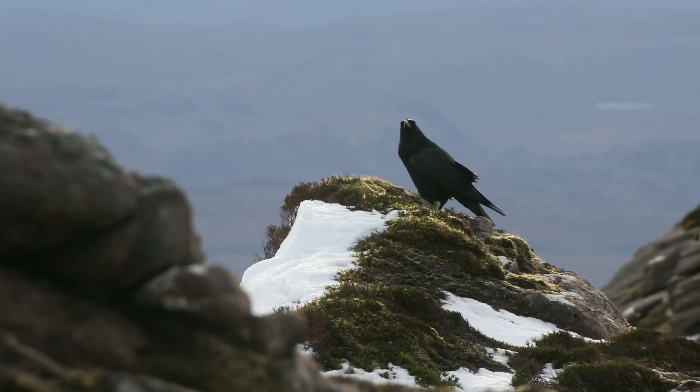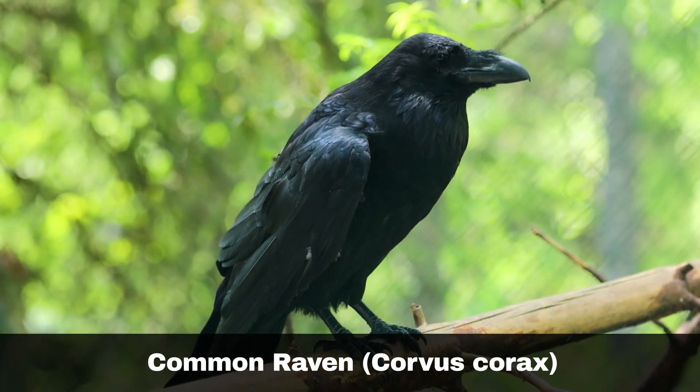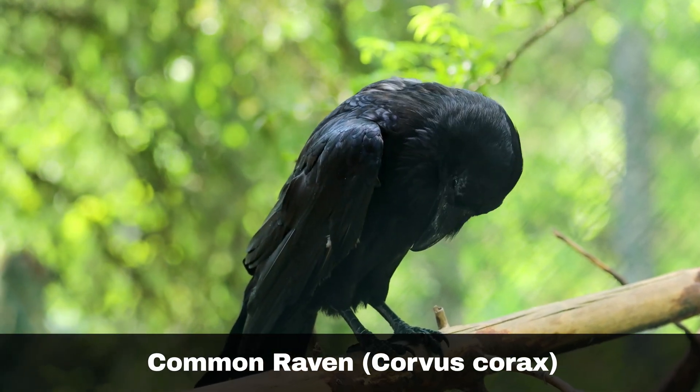Hi, I'm David. Welcome to Wildlife in Focus. This episode is everything you need to know about the common raven, scientific name Corvus corax.